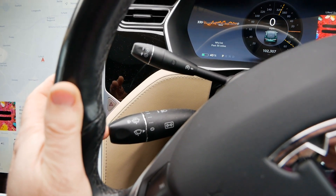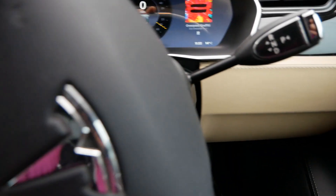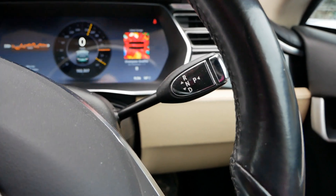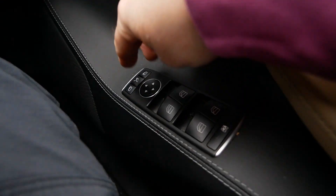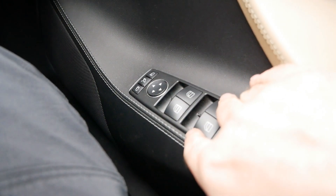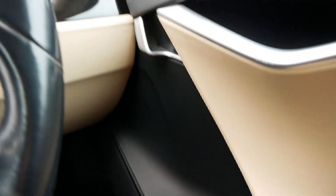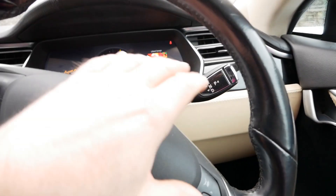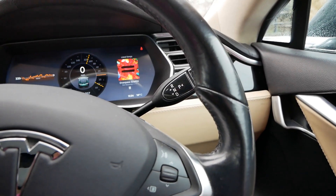We've got indicators and wiper stalks, which are actually straight out of Mercedes, plus a gear selection stalk and window and mirror adjustment — also from Mercedes. Back in the day Mercedes did invest in Tesla, so what minimal switchgear there is comes from Mercedes.